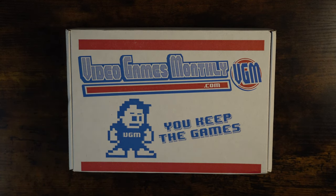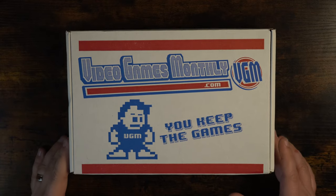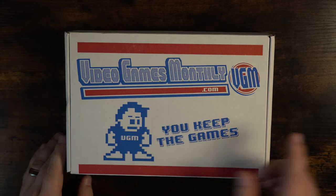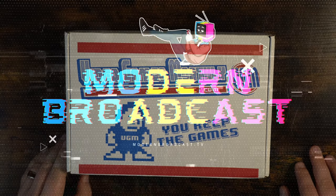So stick around as we explore what makes this subscription a must-have for retro game enthusiasts and see if it lives up to the hype. Don't forget to hit that subscribe button and let's get into it.